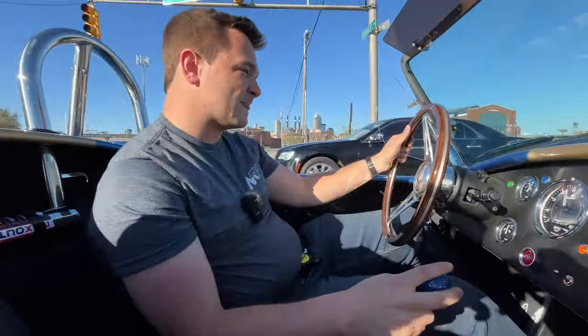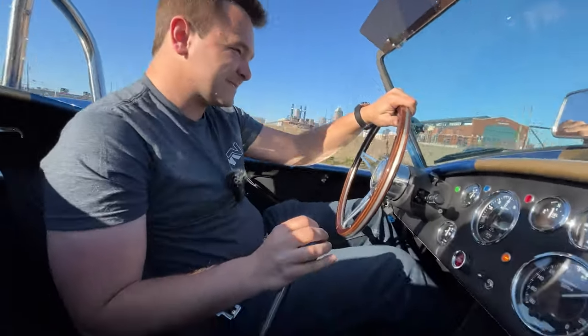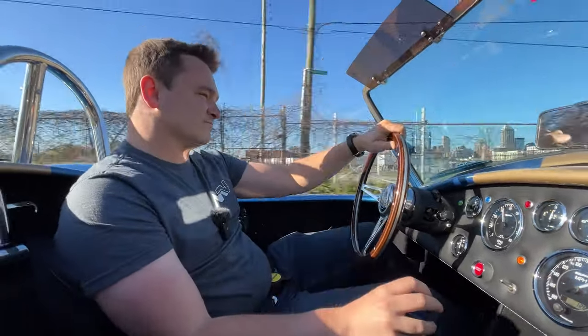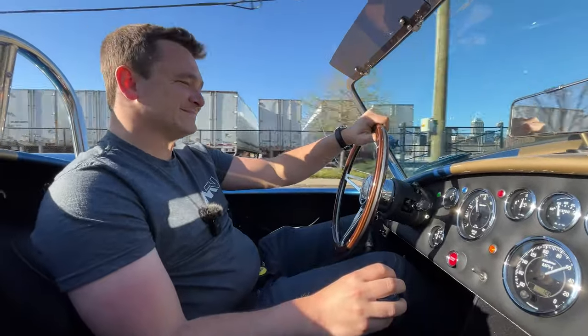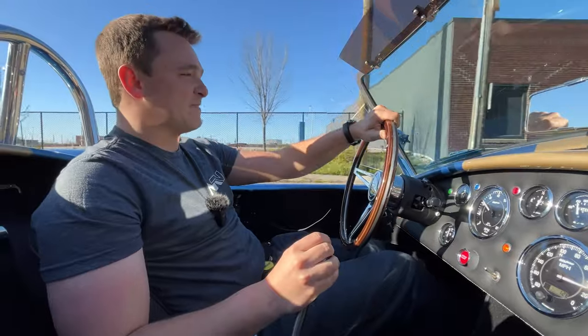All sorts of thunder — give it to me! Enthusiast driving, that's what it's all about.